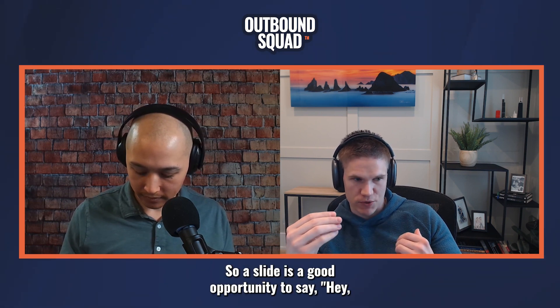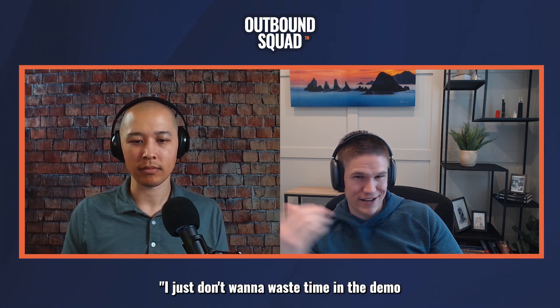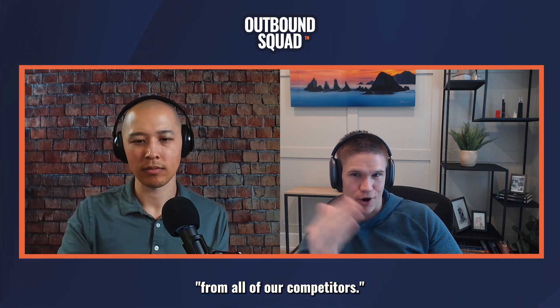The demo should not be a wall-to-wall product tour. So a slide is a good opportunity to say, hey, we're not going to show this to you because frankly, everybody has it. But I want you to know that we have it too — we're not the odd ones out. I just don't want to waste time in the demo going through things you probably saw from all of our competitors.